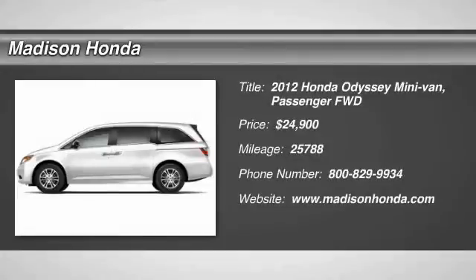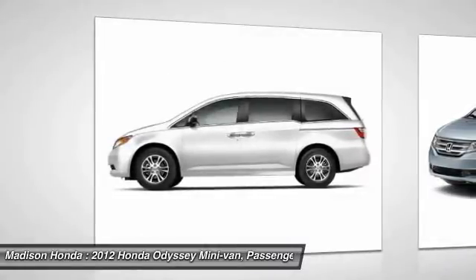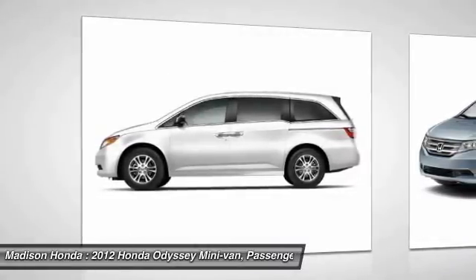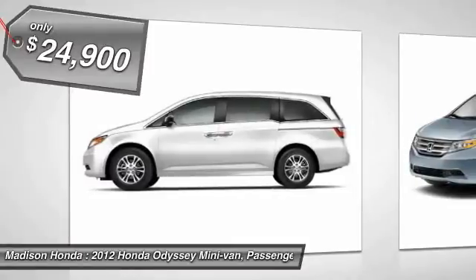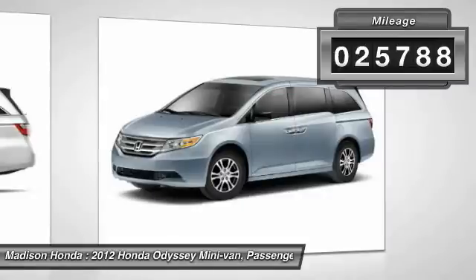2012 Odyssey. The Honda Odyssey is a showcase of distinguished style, captivating technology, and advanced safety features. A must for all families and is priced below $25,000. This vehicle has less than 30,000 miles.